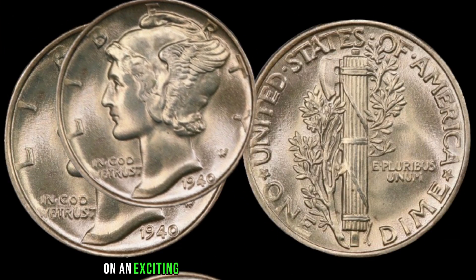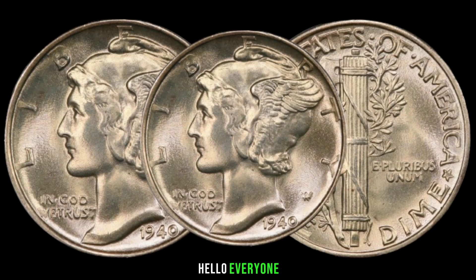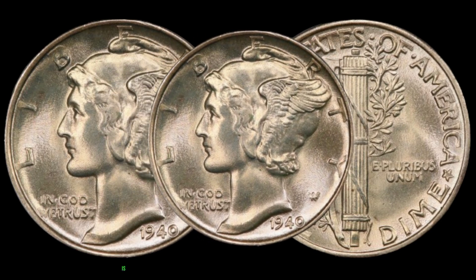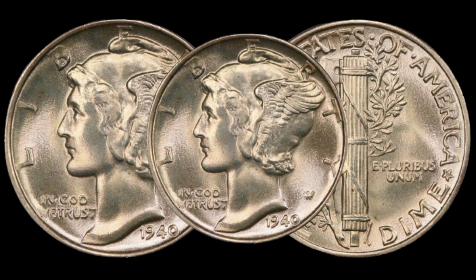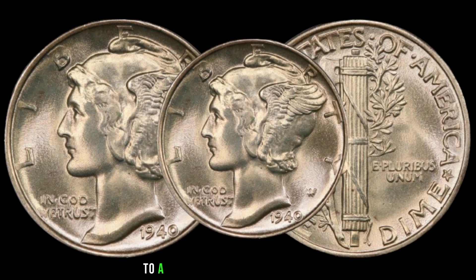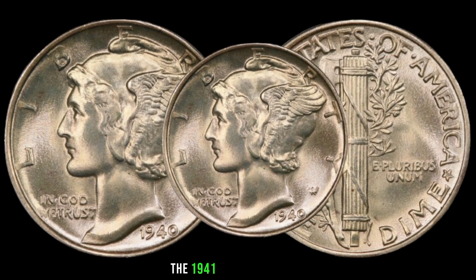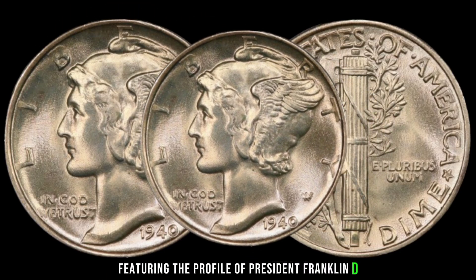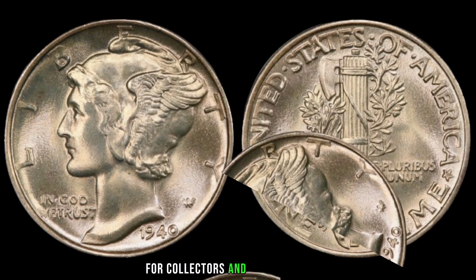We embark on an exciting journey to uncover the hidden value of the 1941 dime coin — a true gem of American numismatic history. Released amidst the backdrop of historical events, the 1941 dime coin bears witness to a pivotal era in American history. It boasts exquisite craftsmanship and design, featuring the profile of President Franklin D. Roosevelt. Its composition of 90% silver adds to its allure for collectors and investors alike.